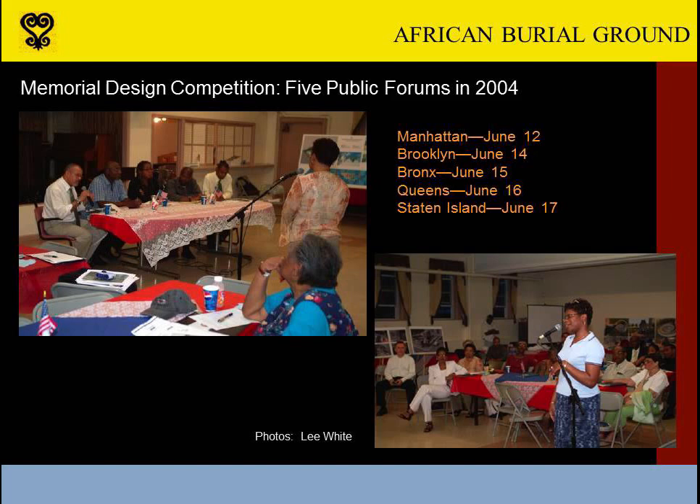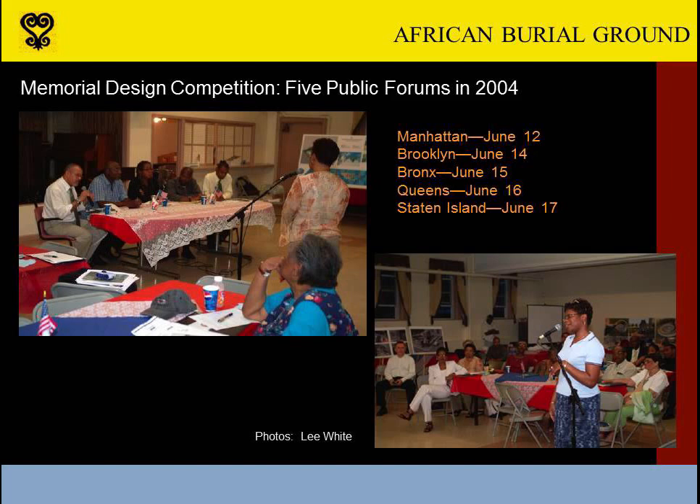By this time, the Park Service and GSA had reestablished contact with the five designers who had been selected as finalists nearly five years earlier, and had devised a system for gathering public comment on the competing designs. During evening programs held in each of New York City's five boroughs in mid-June 2004, the competing designers presented their plans for the memorial and entertained comments and questions from those who attended. The Park Service also gathered written comments and passed them along to each design team. Following this series of public meetings, the designers were given six weeks to make any design modifications they wished in light of the comments they received.